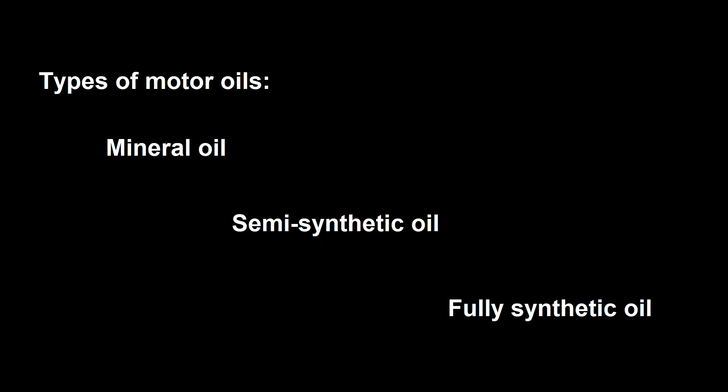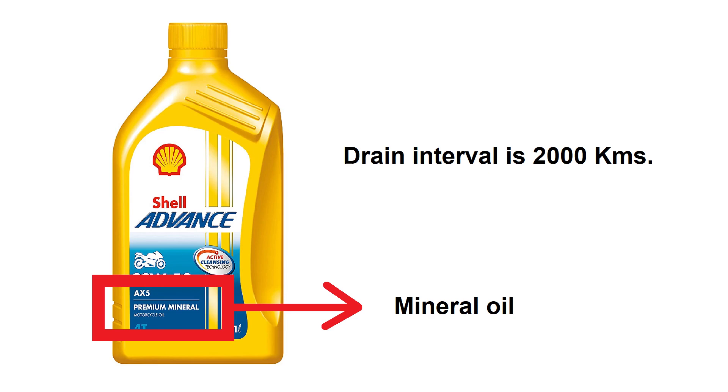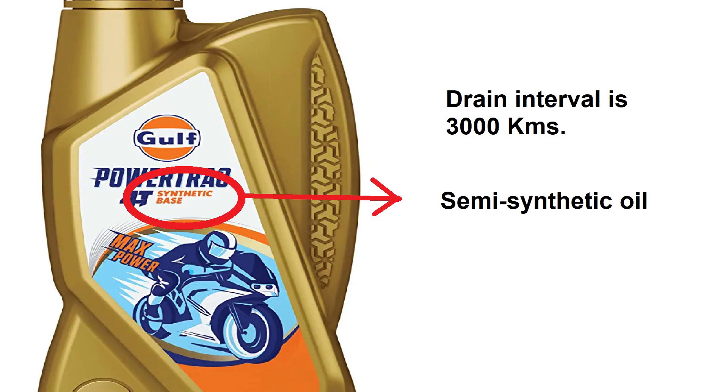There are three types of motor oils and they are categorized into mineral oil, semi-synthetic oil, and fully synthetic oil. Mineral oil is the direct processed oil from refined crude petroleum oil and its cost will be very less compared to other two types of oils. The drain interval is 2000 km.